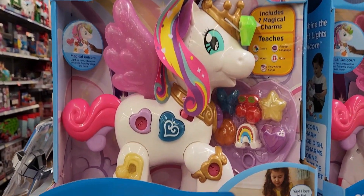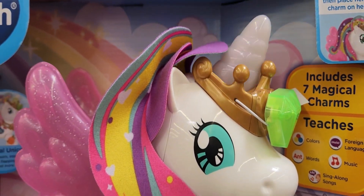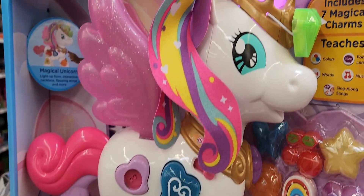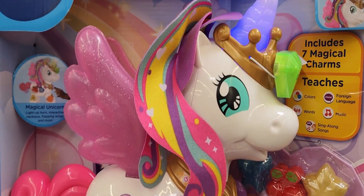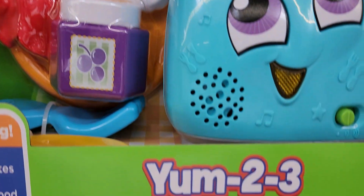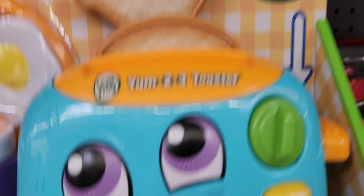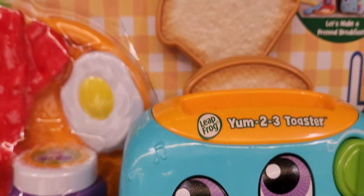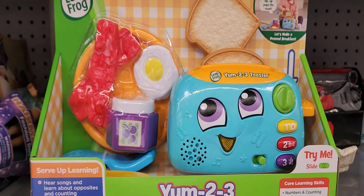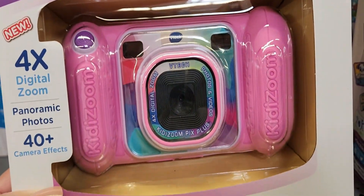Over in the toy section I found this VTech learning toy — it's a unicorn, it lights up, absolutely beautiful, and it's only $19.12. By LeapFrog I found the Yum 23 toaster, also a learning toy, on sale for $12.97. So I don't make this video too long, I'm going to create a separate toys video so you can see what they carry and if you're interested in any of those products.